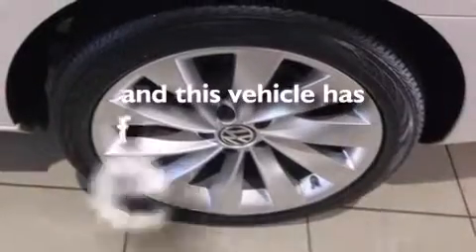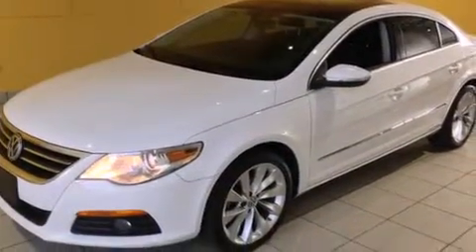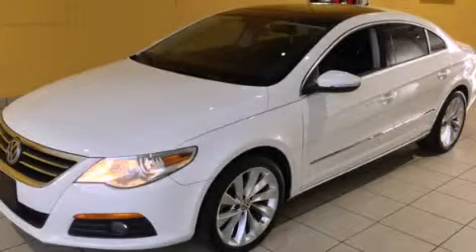This vehicle has fewer than 34,000 miles on the odometer. With an EPA estimated rating of 31 miles per gallon on the highway, this automobile helps leave money in your pocket where you want it. Stop by today and test drive this automobile for yourself.